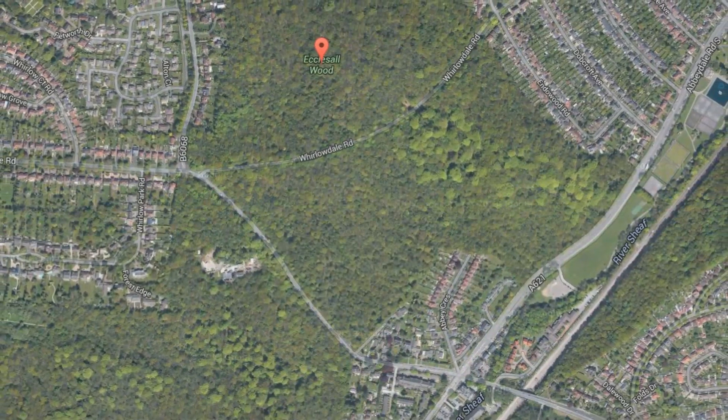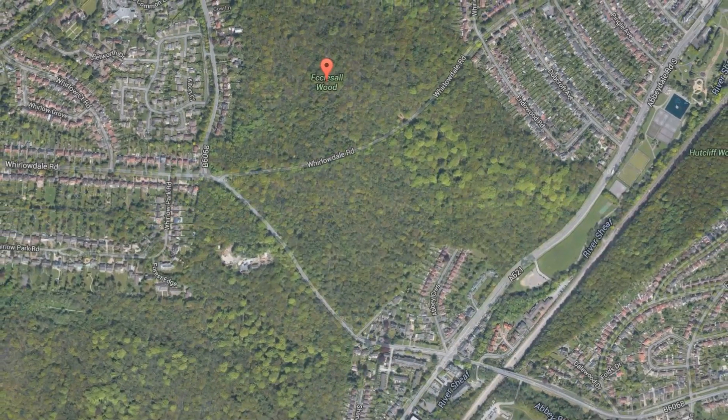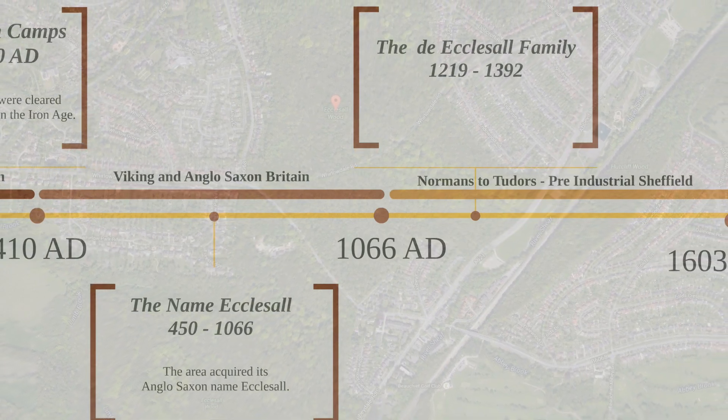Ecclesall — 'all' is a nook of land, and 'eccles' is the Celtic word for a Christian church. So Ecclesall means a Christian church tucked into a nook of land.